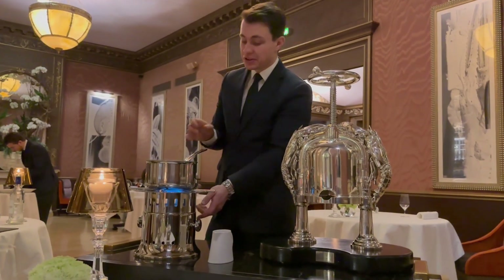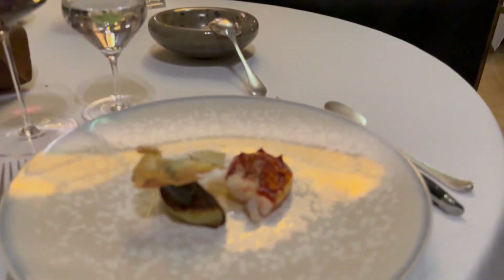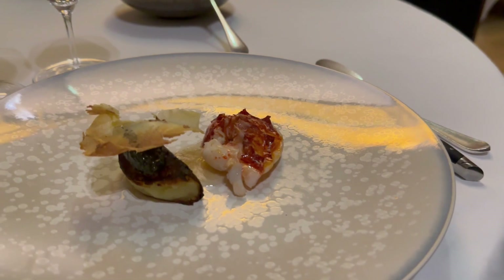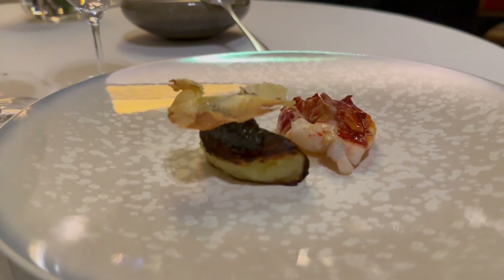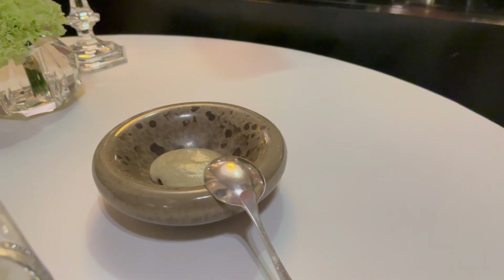So here we have the Brittany lobster à la presse. We have some potato galettes from Noirmoutier, Osciètre caviar from the Sturia house, and of course the lobster prepared just in front of you. On the side, a surprise from our chef — mashed potatoes, a little bit smoky, with the lobster claw inside.